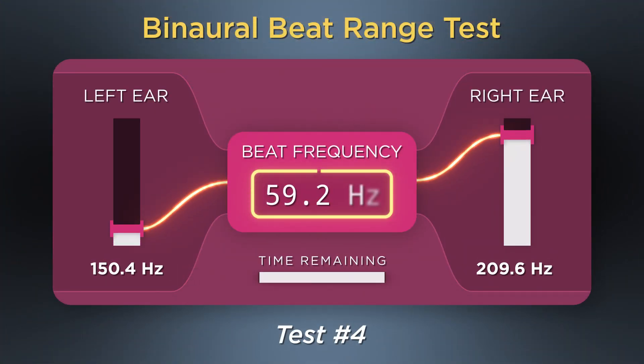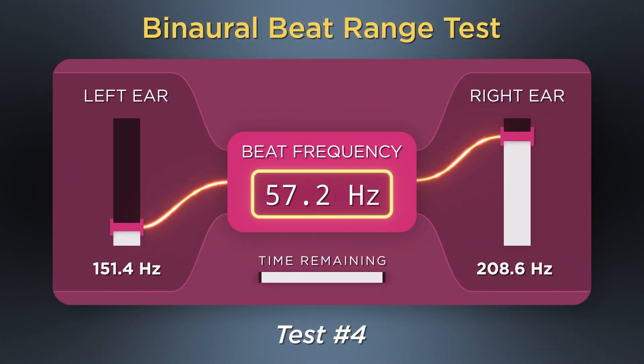Now for the final test, starting high and going down gradually.